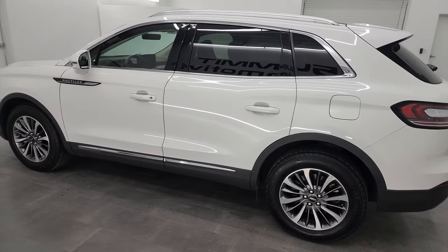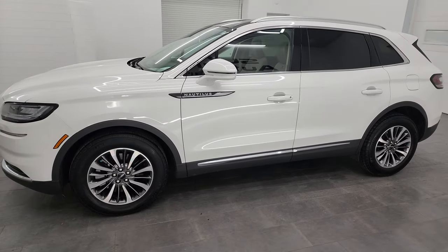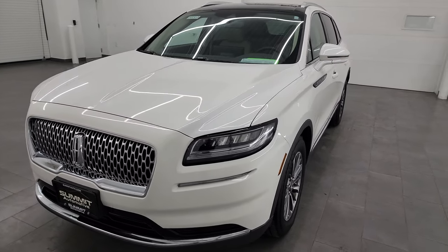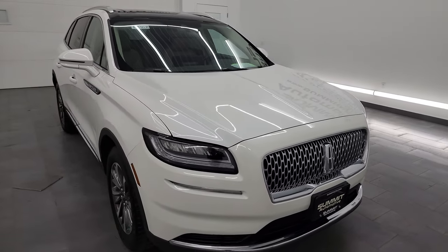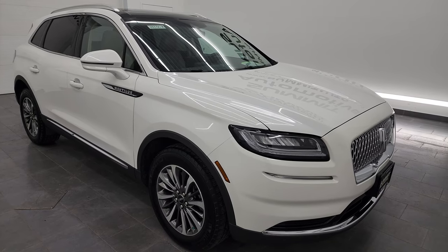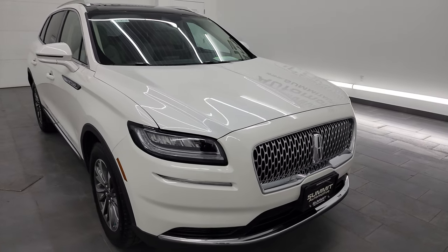This 2022 Lincoln Nautilus has the two-liter turbocharged four-cylinder engine. It puts out 250 horsepower and 280 foot-pounds of torque, paired up with the eight-speed automatic transmission. This vehicle has been fully safetyed and inspected by our service shop per the state of Wisconsin inspection process. It has a fresh oil and filter change, all the fluids have been checked and topped off, and this vehicle is 100% ready to go.